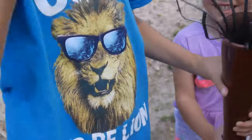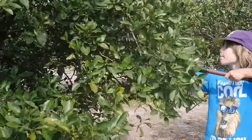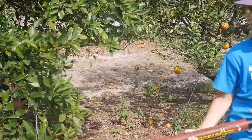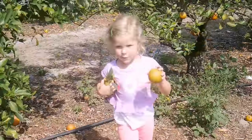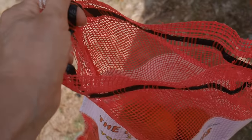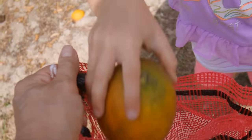"Mom, I got one!" "I found two good ones." "Mom, is this one a good one?" "I think so." "A good one!" The kids are calling out their finds as they pick through the orange trees.